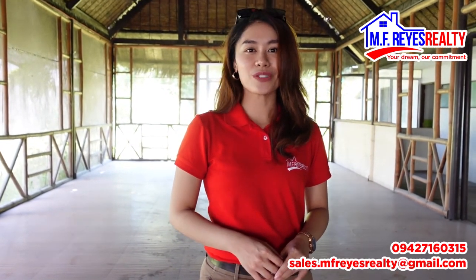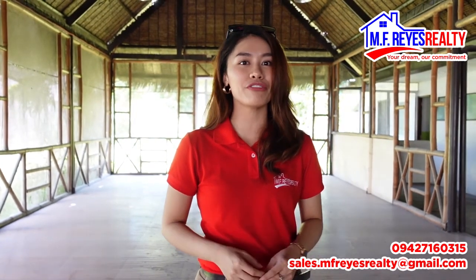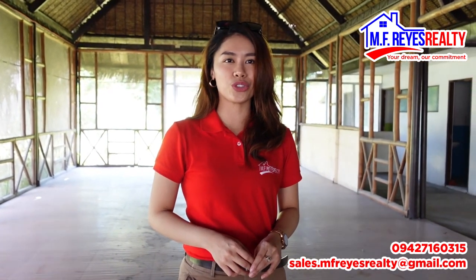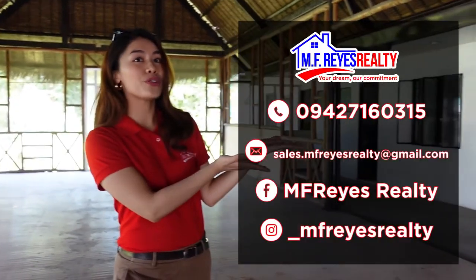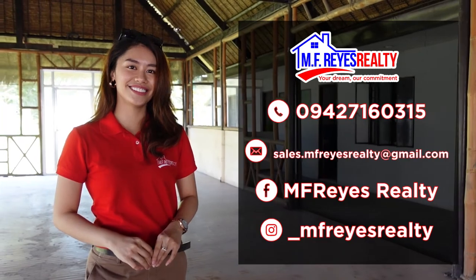If you are interested in this property, or if you want your home or property to be featured in our next virtual tour, please don't hesitate to contact us through the details shown on your screen. Thank you for joining us in our virtual tour, and we hope to connect with you soon. See you soon. God bless.